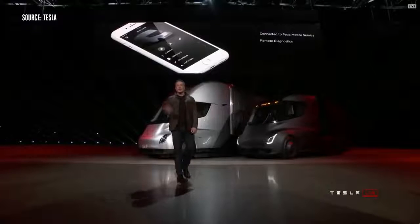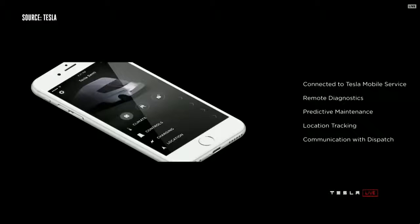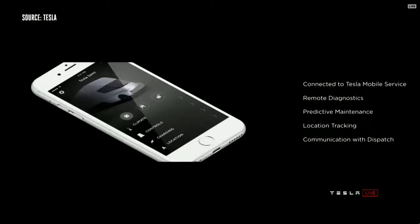We have the Tesla app that gives you full information about your truck. This is sort of normal if you've got a Model S or Model X, but it's not normal for trucks. You have full access to all your truck information, remote diagnostics, you can see what's going on. And for preventative maintenance, the truck will actually anticipate when it needs maintenance and inform you ahead of time.